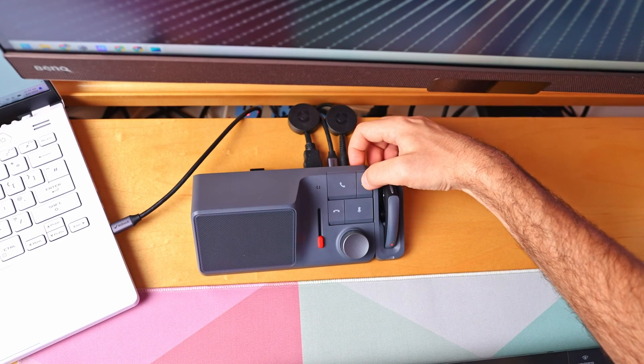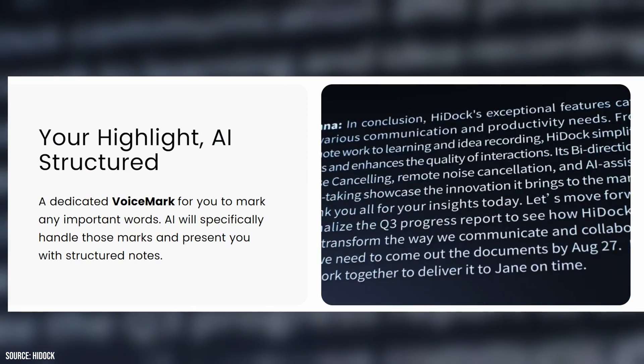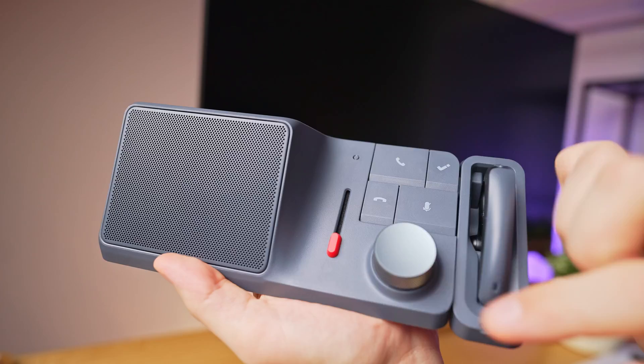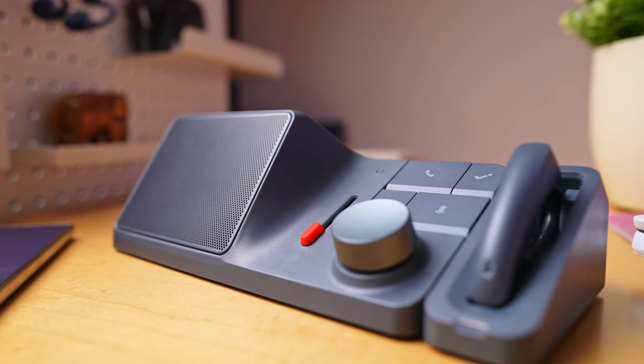The HiDoc also includes a feature called the HiDoc Key. Press and hold it for one and a half seconds to start and stop recording, and a quick tap during recording drops a bookmark — handy for highlighting important points or setting reminders. Another notable feature is the red slider, which adjusts noise reduction from the person you're talking to, not your own environment, as that is already handled by the AI noise reduction. This is useful if the other person is in a noisy place, but it may slightly lower their voice volume. While testing this, I found it quite helpful, though it does have its limits.